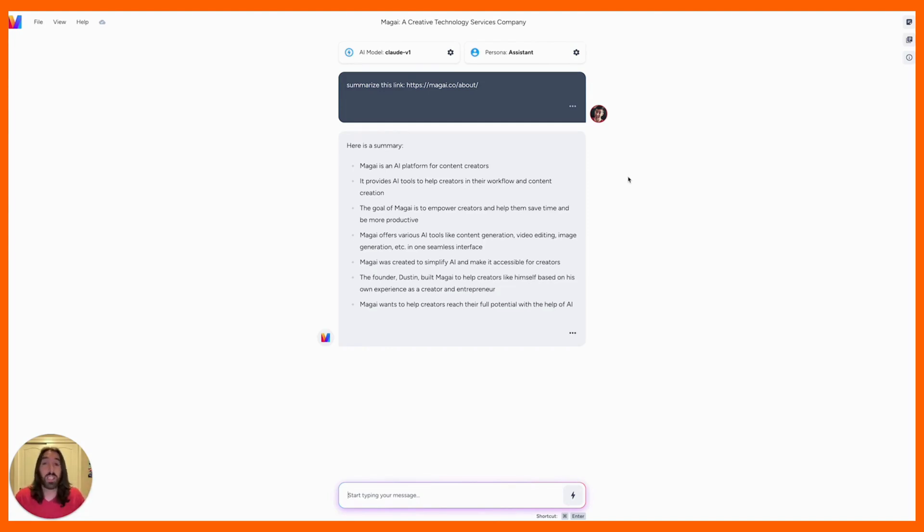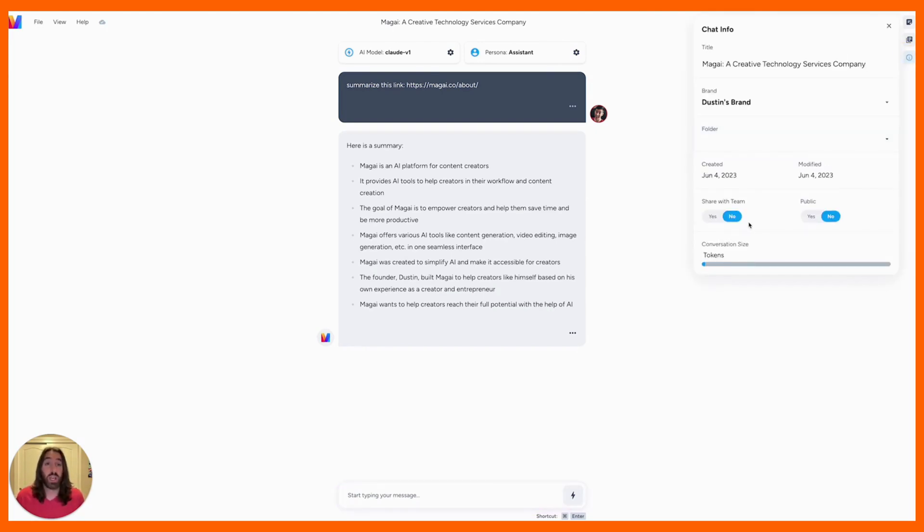Let's say you work on a team — maybe you have a VA, or maybe you have several members of your team that you want to share and collaborate with on chats. You have the ability to add team members to your plan and share chats, share prompts, share images — anything you create in Magi, you can share it with your team and collaborate on them together. You can also make chats public with just a simple click of a button, and you'll get a public URL that you can use to share out, and anyone with that link on the internet can then read that page.